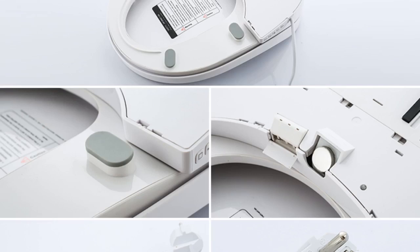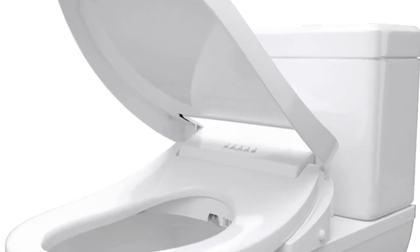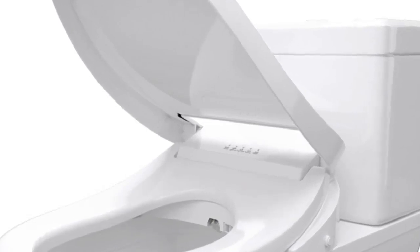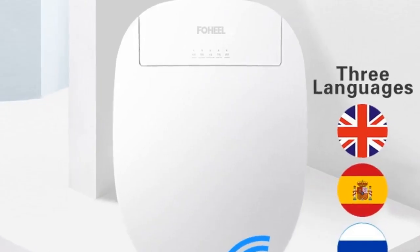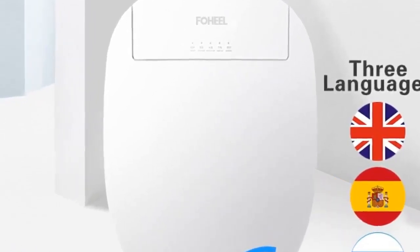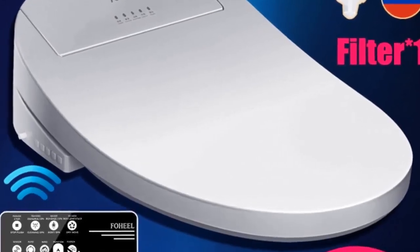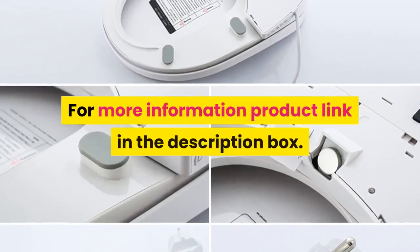Additional features: remote control, automatic deodorization, water pressure adjustment, seat heating. Model: smart toilet seat cover with buffer cover plate. Power source: AC. Toilet seat material: PP board. Remote control included. Toilet seat type: open front. For more information, product link in the description box.